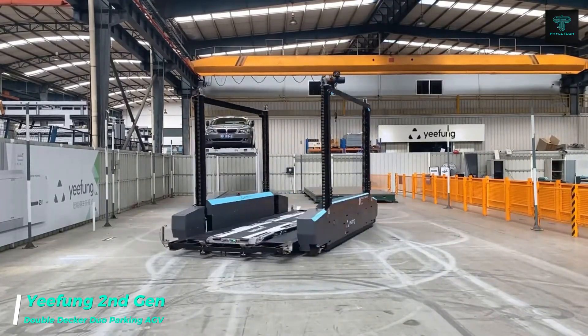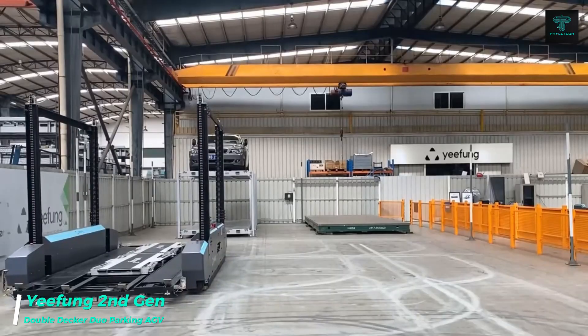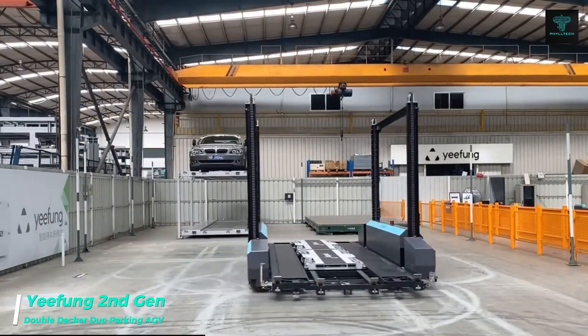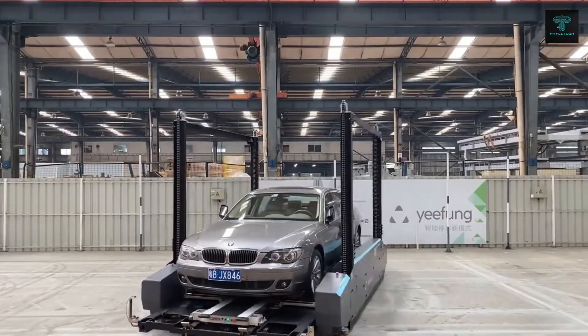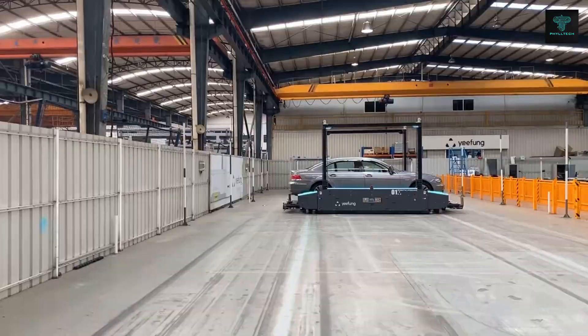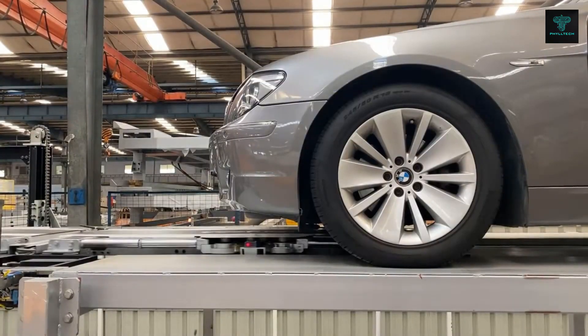Yifeng Automation has developed the second-generation double-decker duo Parking AGV, an advanced parking robot with dynamic route planning and a movement speed of up to 1.5 meters per second. This system can synchronize up to 1,000 robots simultaneously, drastically improving parking efficiency.